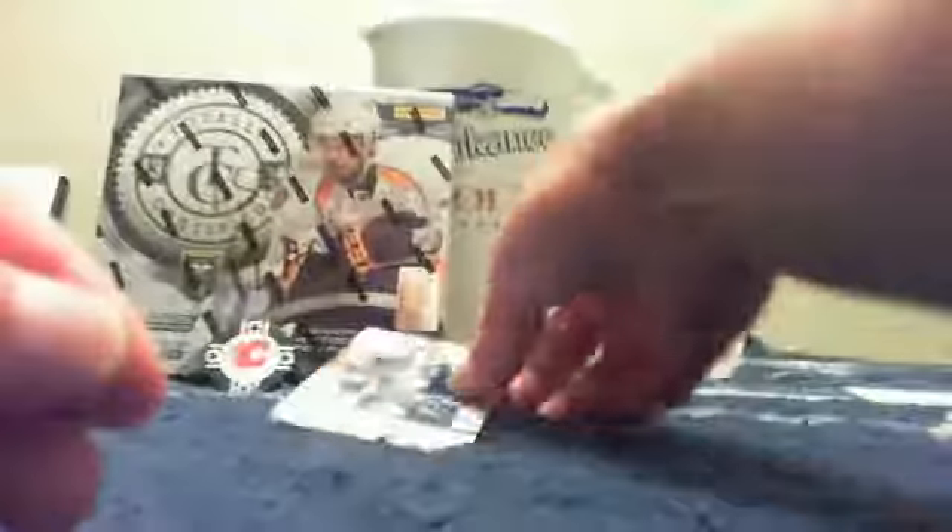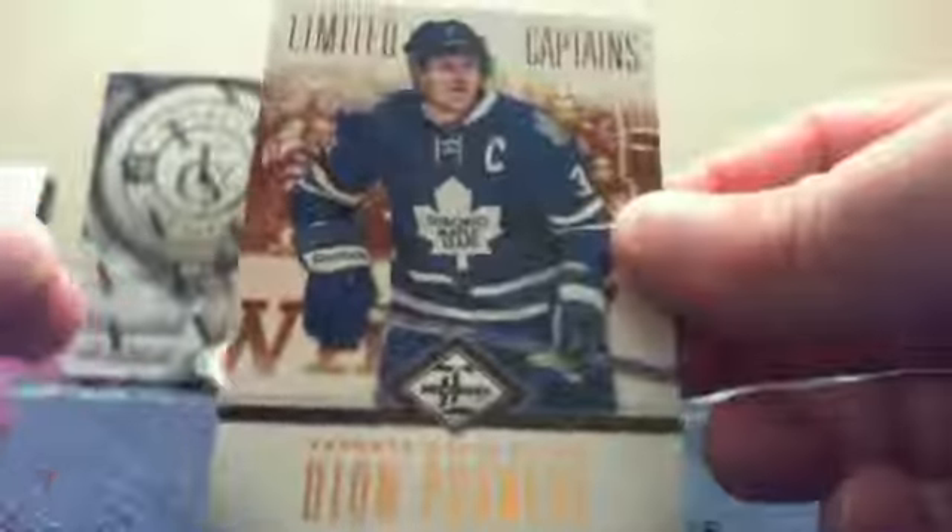And the last card is a Limited Captains — Captain Crunch — Dion Phenom, numbered 39 out of 199. Alright, that does it for Aaron's box.